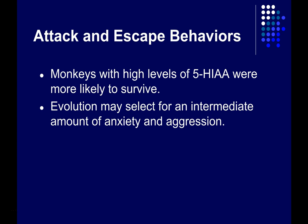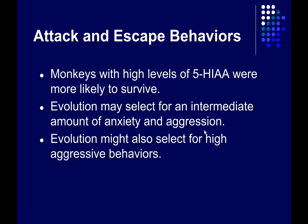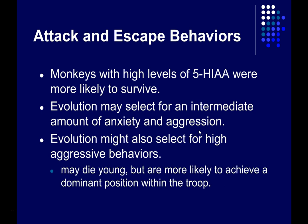This raises an interesting question: if low serotonin turnover is associated with a shorter lifespan and increased likelihood of injury, how have those genes survived natural selection? It could be that evolution selected for an intermediate level of anxiety and aggression, with natural variation in the population. Alternatively, evolution might occasionally select for high aggressive behaviors — more aggressive monkeys may die young, but they may also achieve a dominant position in the troop and gain access to reproductive resources, a high-stakes strategy that may occasionally allow them to pass their genes on.